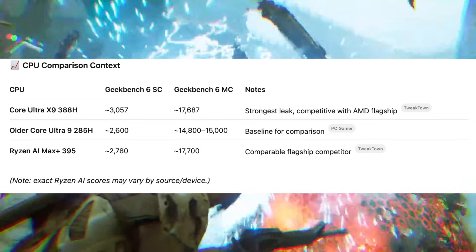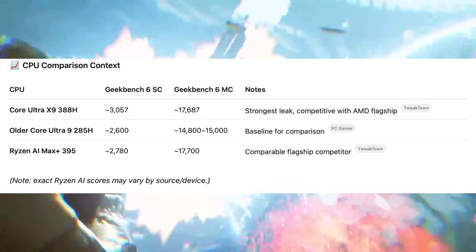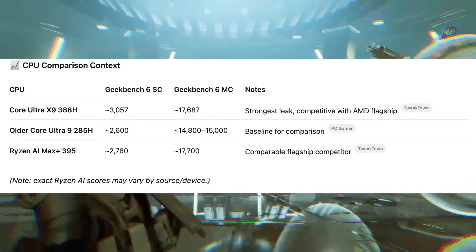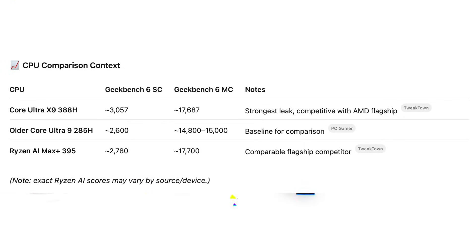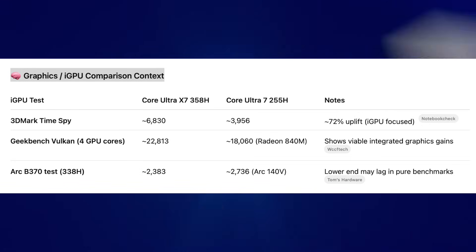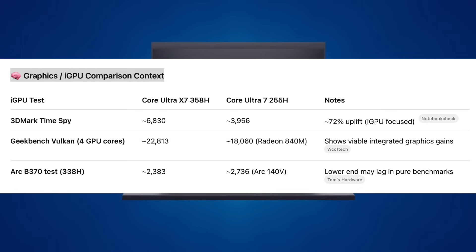Looking at the CPU comparison overview: the flagship Core Ultra X9 388H versus the last generation's Core Ultra 9 285H and the rival Ryzen AI Max Plus 395 — if all leaks are true, the X9 388H has great CPU performance with even higher single-core than the Ryzen AI Max Plus and comparable multi-core. Remember that the Ryzen AI Max Plus 395 has 16 Zen 5 big cores, so that multi-core performance is no joke. On the iGPU side, the Core Ultra X7 shows a pretty respectable iGPU performance lift over the Core Ultra 7 255H.